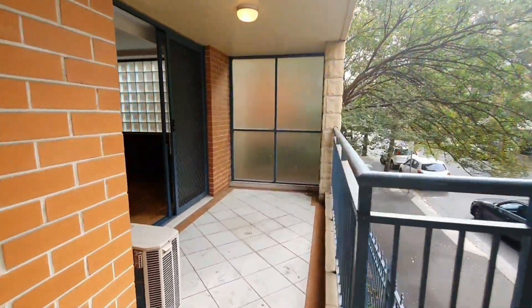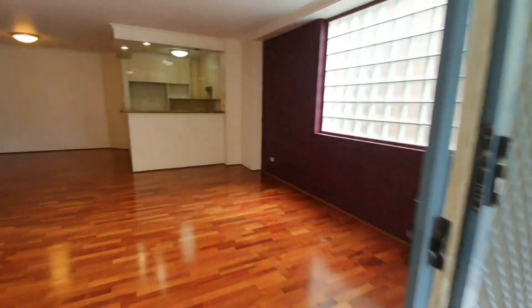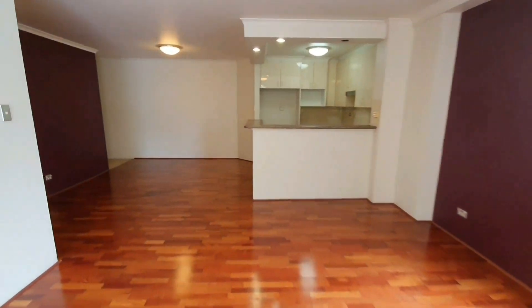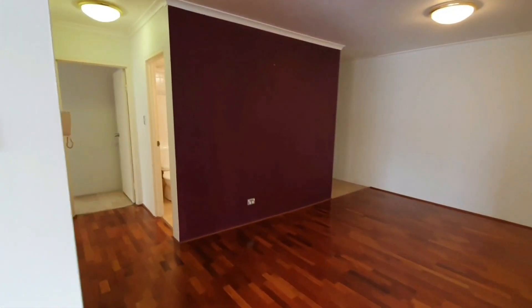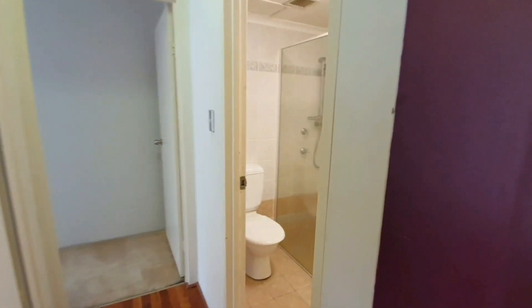And back into the living area, I'll now take you through to the bedrooms. From the living area we have a small walkway, and we have the first bathroom.